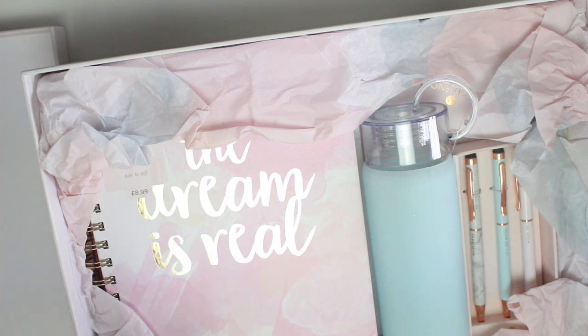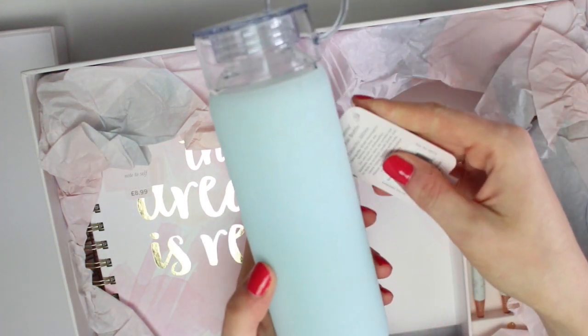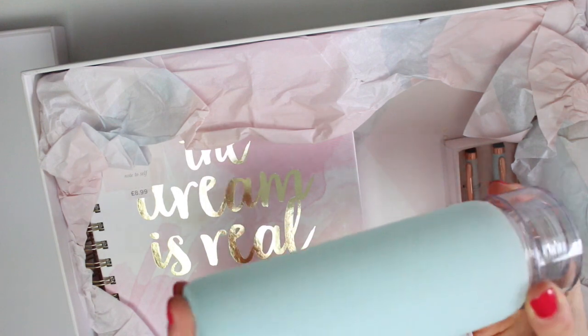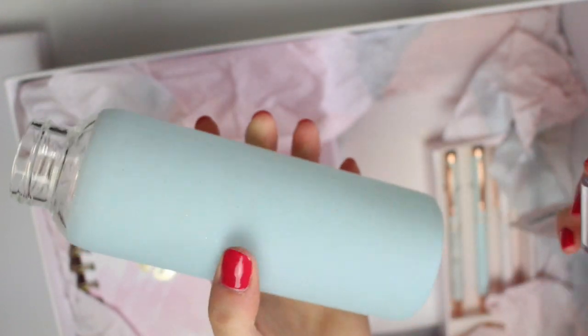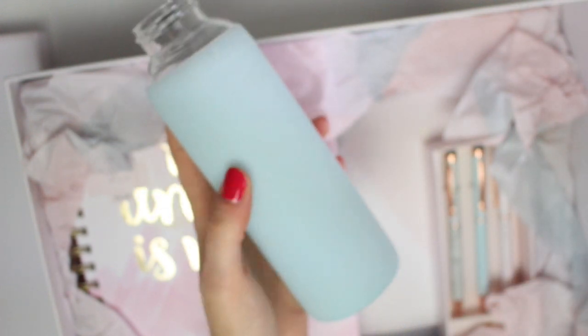So obviously this is a stationery collection but I feel like they have a lot of lifestyle products in the collection as well. The first lifestyle-y item is this water bottle. This bottle is actually glass — it has a rubber cover on it, so if you did bash it slightly it's not going to just shatter. It holds 316 millilitres of water. I really like the size of this — it's not a massive water bottle but it definitely holds a decent amount of water. It's kind of like handbag size. The lid is plastic but the bottle is glass.